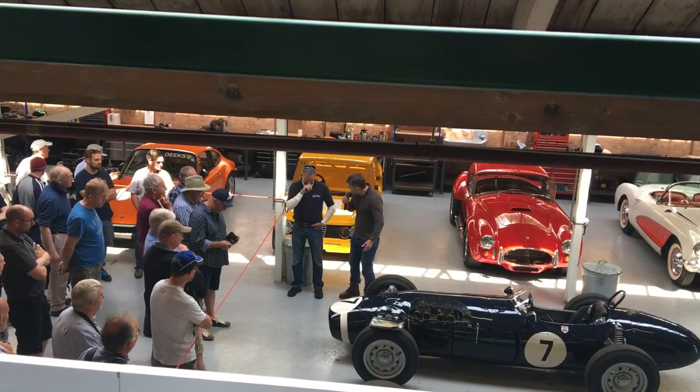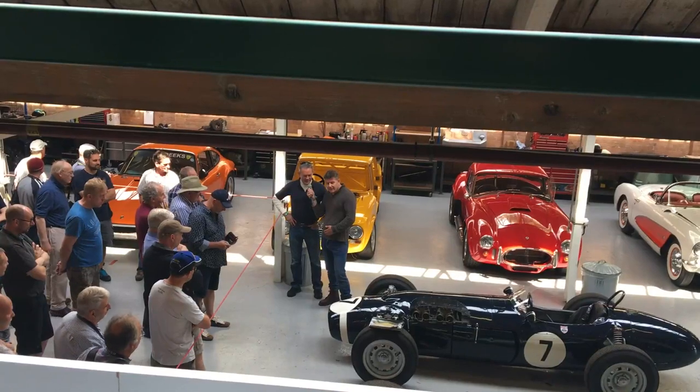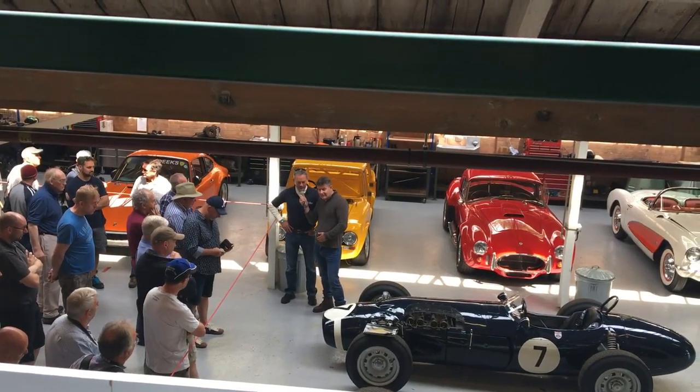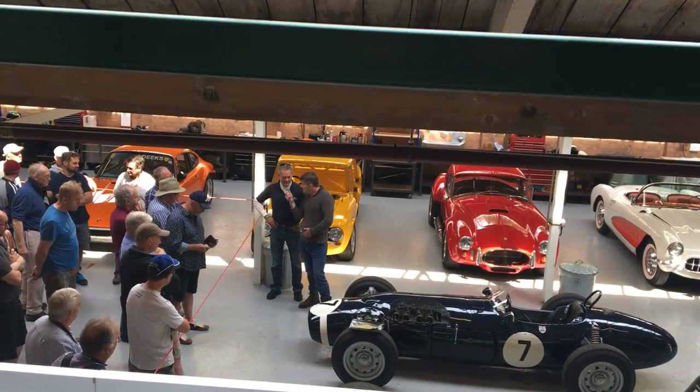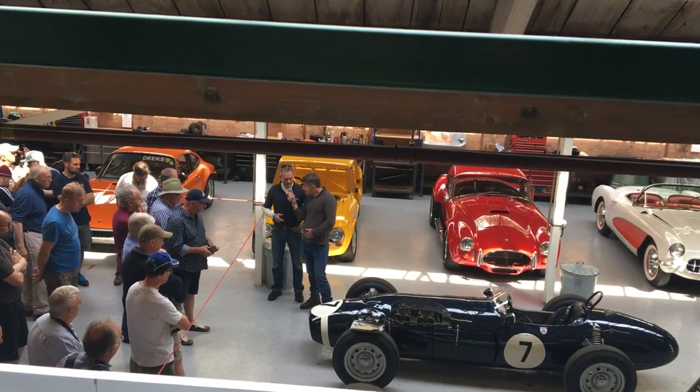The sad thing is you've got to put it back together again in working fashion at some point, and to a timeframe because it's entered for the Goodwood Revival. All the components are in a million pieces at the moment and we're having gears and everything made.